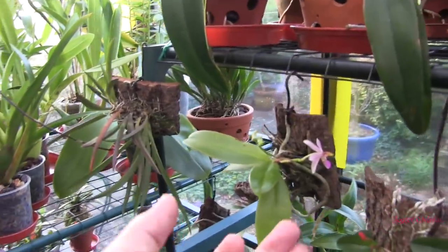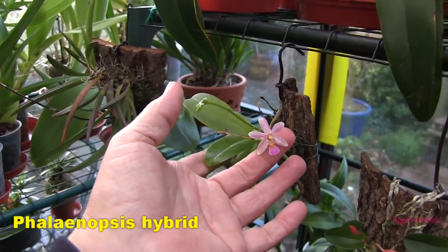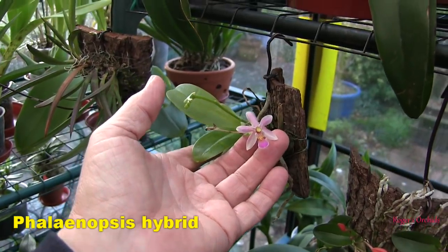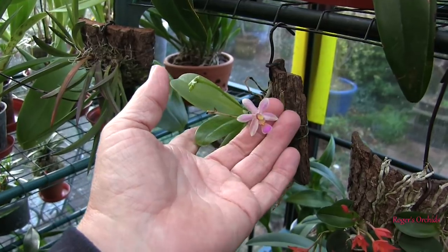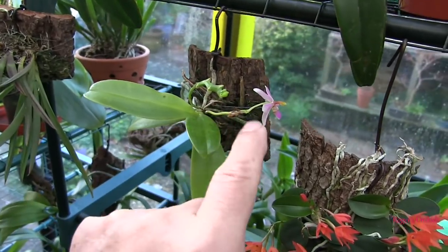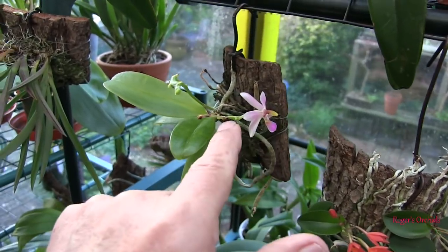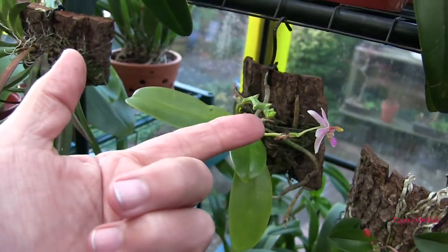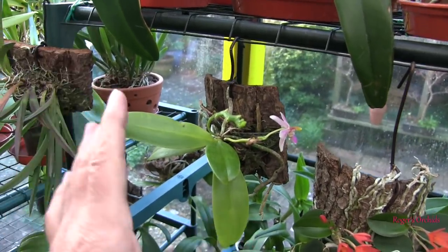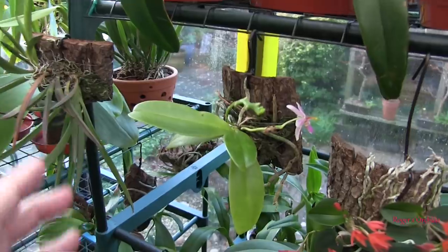Coming around here, we have this lovely little Phalaenopsis. I really do like that — it has to be very close to a species given its shape, colouration, patterning, and size. I left the spike on here and it started to die back, but then it did branch and bloomed again. It looks like it's going to branch again, and the original spike up here is extending. It's one of those where the spike should keep going for some considerable time.